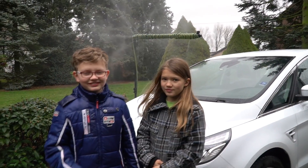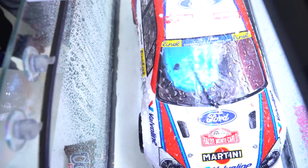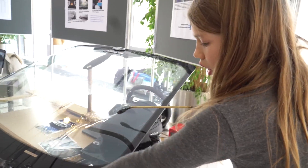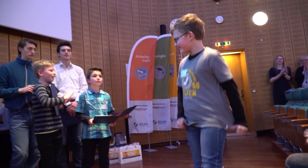Two German children have developed a system that does just that, with Daniel and Lara Krohn — two budding engineers who first tested their rainwater idea using a model Focus RS placed inside an aquarium. Then, using a windscreen and parts donated by Ford, they built a full-sized working model that won first prize at a regional competition for youth science projects.